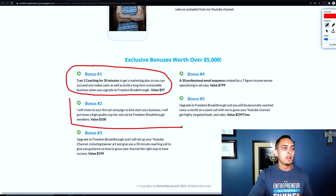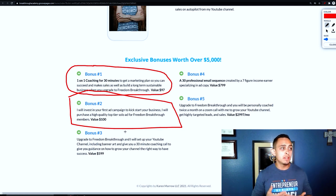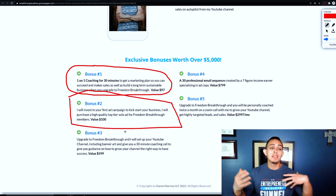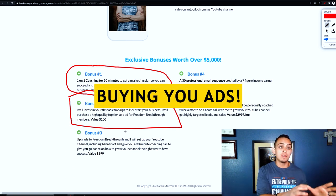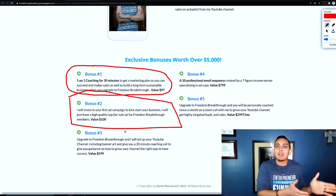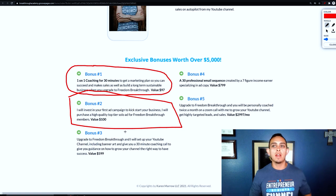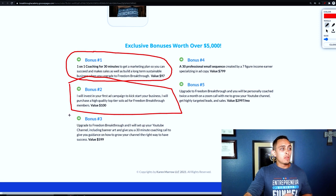Here's another of Karen's bonuses: 'I will invest in your first ad campaign to kickstart your business — I purchased a high quality top-tier solo ad for Freedom Breakthrough members.' That's a really cool bonus. Not only is she giving you coaching, she's actually buying ads for you so you can get some free traffic. This will cost you a little bit more money unless you have a way to send free leads, but it's a cool idea when you're creating your bonus page.